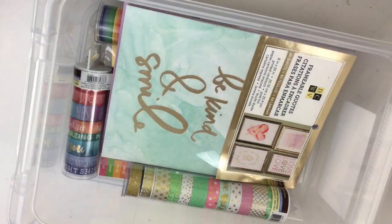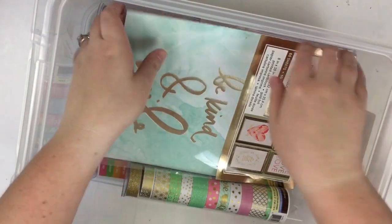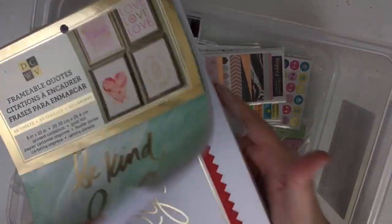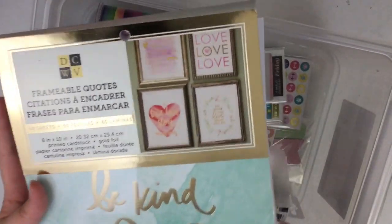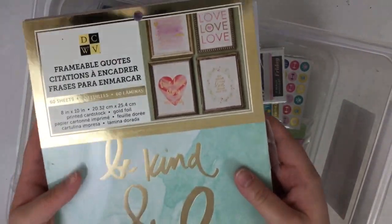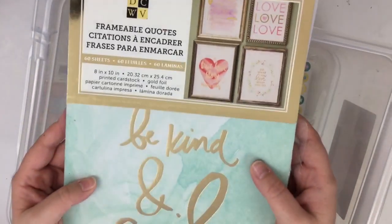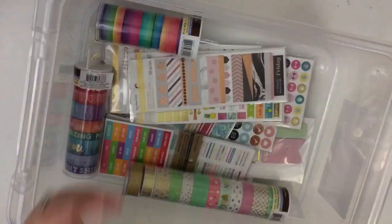So let me set that aside so I can show you some of this awesome swag. Everyone got one of these frameable quotes books. As you can see, I've already ripped into mine and pulled some out. But these are awesome — you can just pull them out, hang them in your office, hang them in your house, frame them, don't frame them, turn them into planner covers. There's so many things you can do with this pack of quotes. I'm obsessed with those.